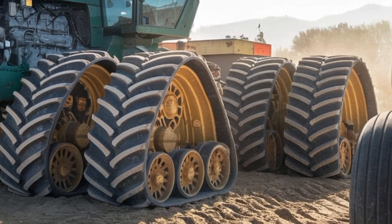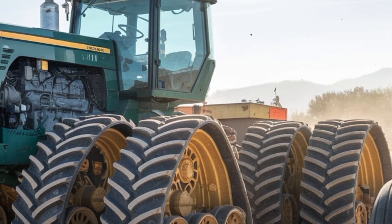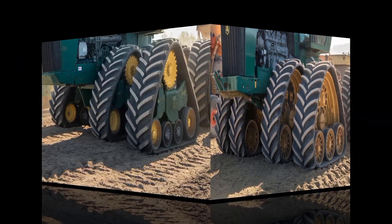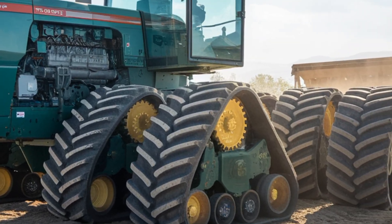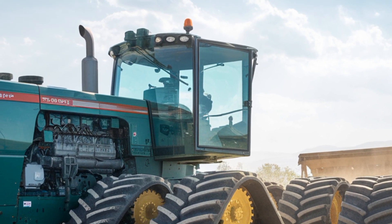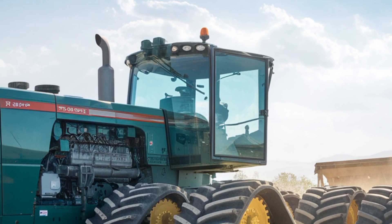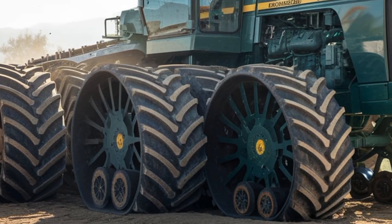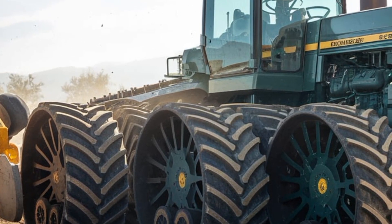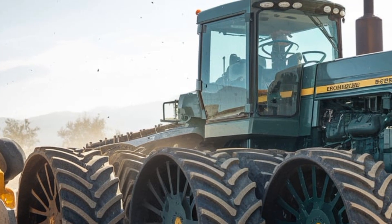Big Bud has always been known for its customizability, and the 95050 is no exception. Farmers can tailor the tractor to their specific needs, choosing from a variety of implement configurations, tire options, and hydraulic setups. This level of versatility makes it a practical investment for operations of all sizes, especially for those tackling vast acreage.